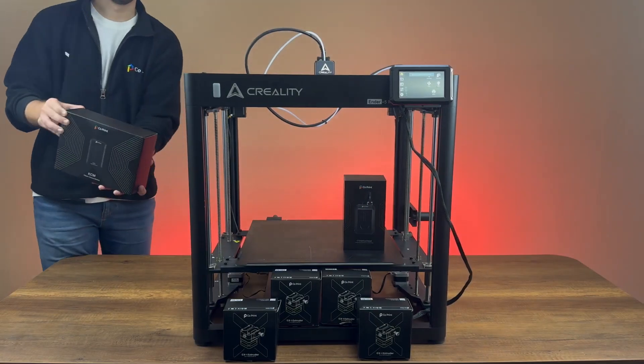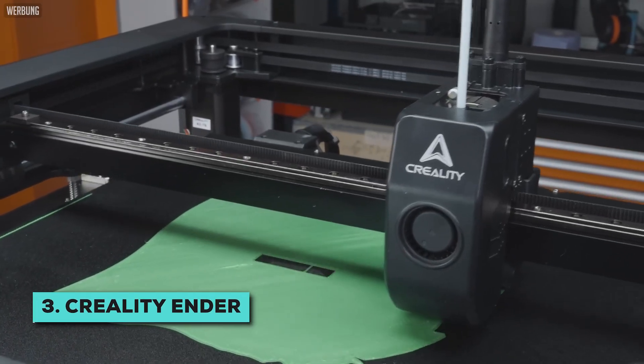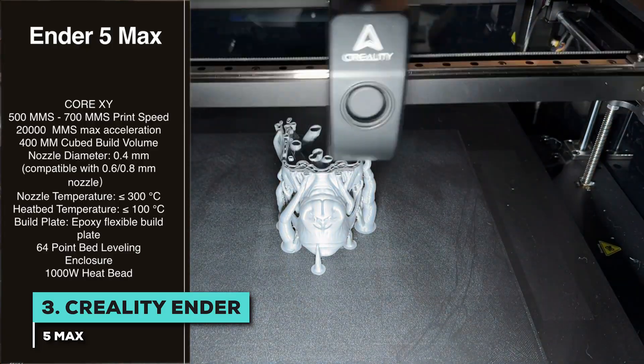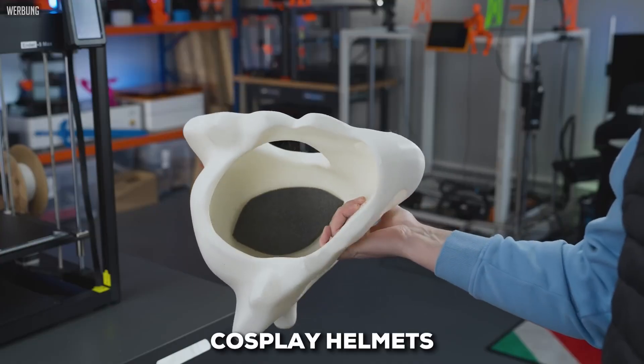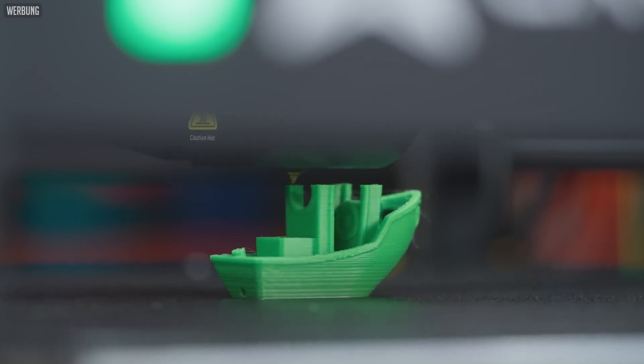For our number three spot, we're taking a huge leap in scale. This is for those of you who think big. I'm talking about the Creality Ender 5 Max. The main story here is its absolutely massive build volume — we're looking at a 400 by 400 by 400 mm space. That means you can print full-size items like cosplay helmets or large functional parts in a single go. You can also use that space to produce batches of smaller items, making it a real workhorse.